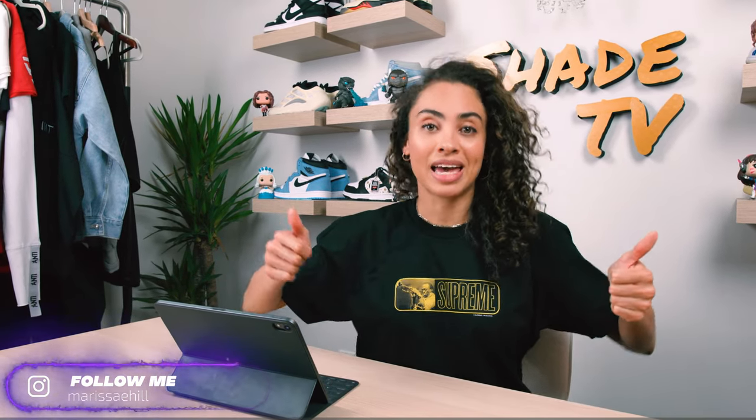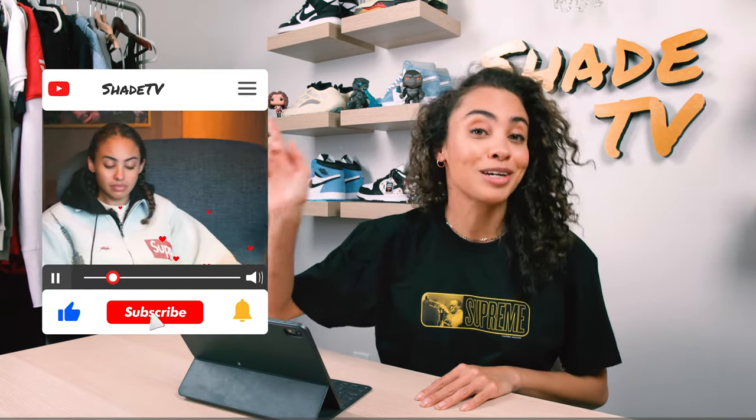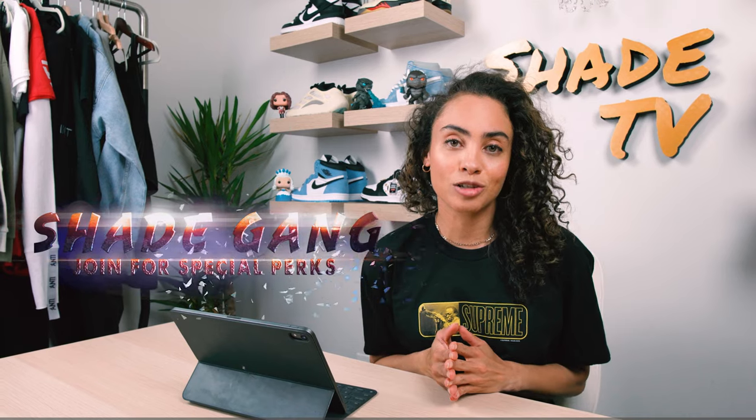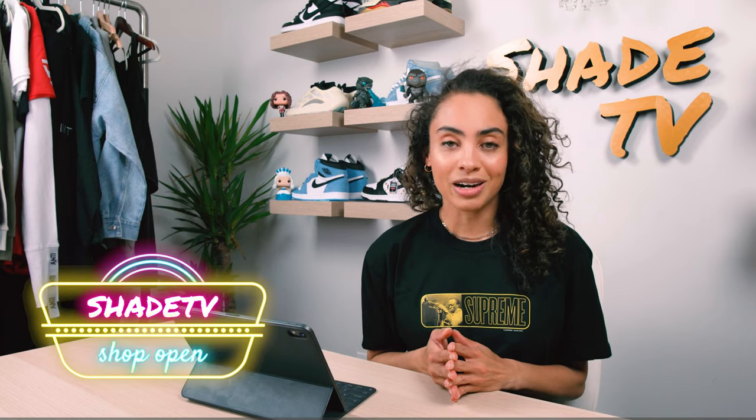Hi everyone, and welcome back to another episode of Shade TV. My name is Marissa Hill. If you're new to the channel, do not forget to hit that subscribe button and give this video a like at the end. Also feel free to leave me any comments or questions down below. Hit that notification bell because we have a ton of heat coming up. Be sure to check out our membership tiers — we've got some great membership perks on there.